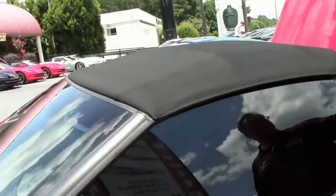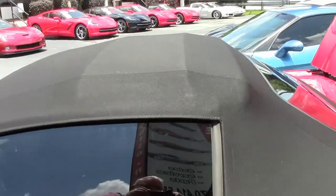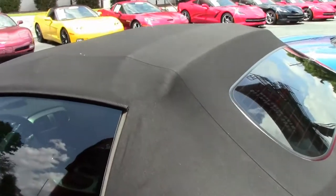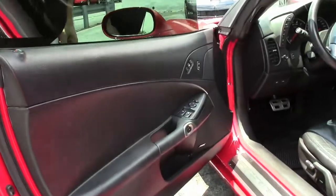The top on the car is excellent. As you can see, no issues whatsoever — no rips, no blemishes of any kind. Very nice. The black interior is excellent as well.